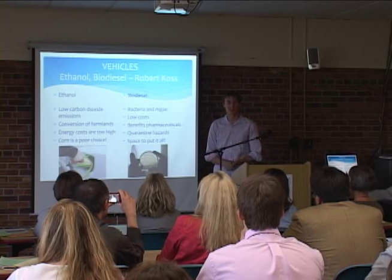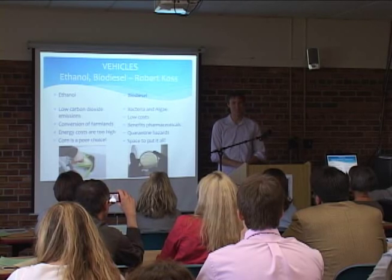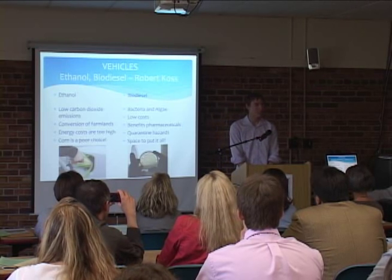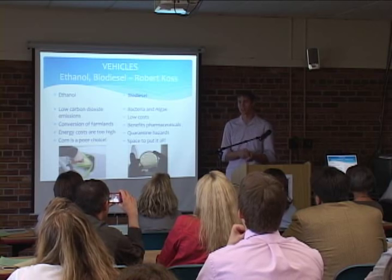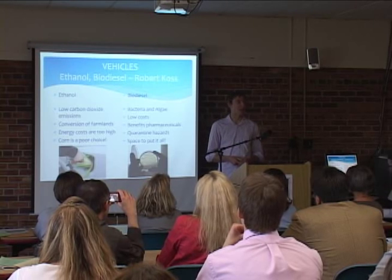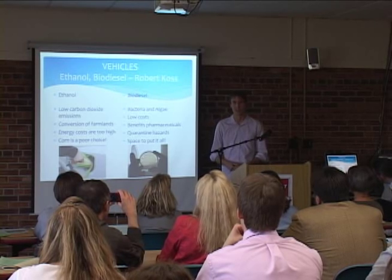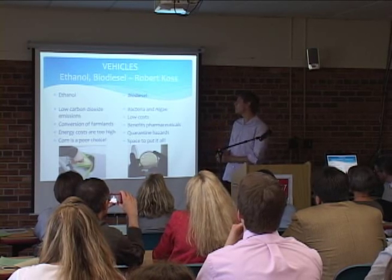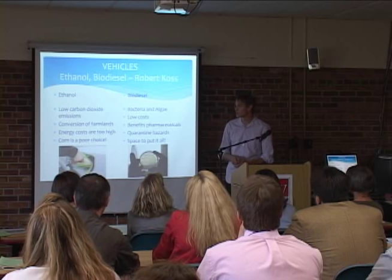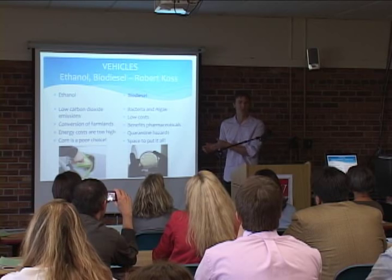However, this requires a lot of farmland to grow specifically corn, which is a monoculture — as the Irish famine taught us, that does not work out very well. The energy costs are very high and we don't gain much energy from ethanol due to losses in harvesting and separation from water. Corn is a very poor choice; switchgrass or cellulose would be better, as cellulose is a much longer sugar molecule than simple starches. Biodiesel is a growing field where bacteria and algae produce it, with an interesting trade-off where we use the carbon dioxide already in excess in the atmosphere to make more fuel.